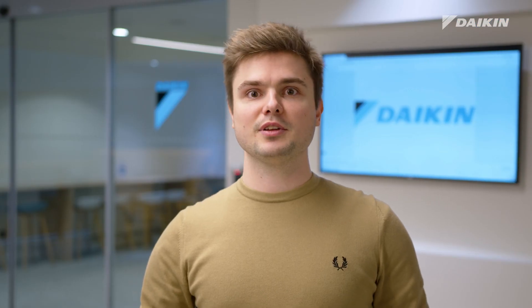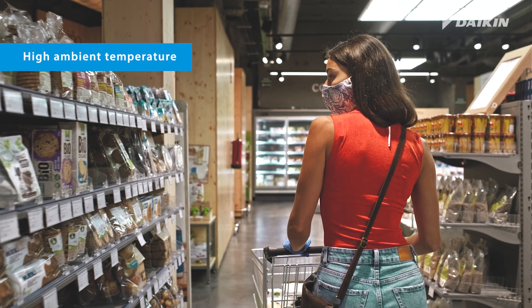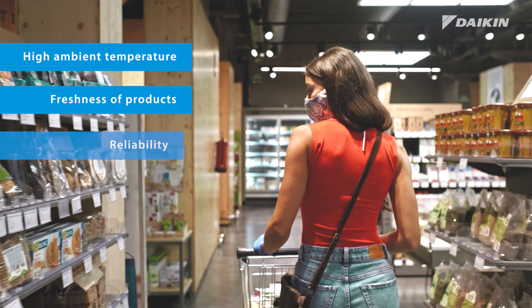Let's have a look at the following example of a food retailer in Valencia, Spain. Here is a short overview of their capacity requirements. The biggest hurdles here are the high ambient temperature, the freshness of the product, and the reliability.